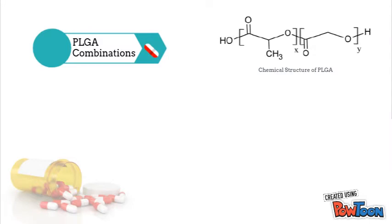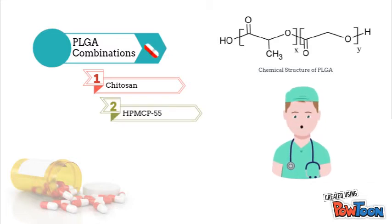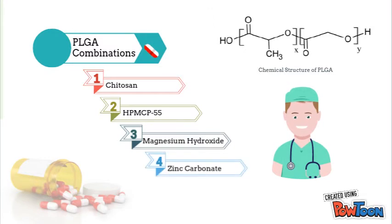Developments have been made in combining PLGA nanoparticles with chitosan or pH-sensitive copolymer HP-MCP-55 to increase bioavailability, and encapsulating PLGA nanoparticles with antacids such as magnesium hydroxide or zinc carbonate to mitigate the effects of acid present in the stomach.